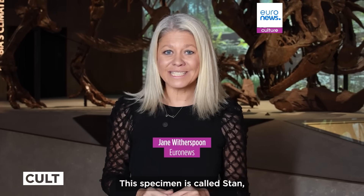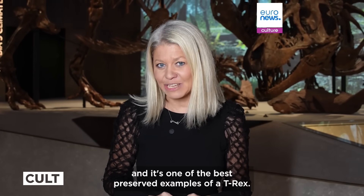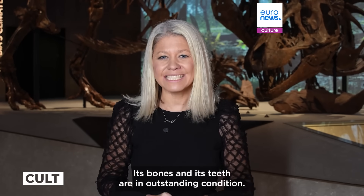This specimen is called Stan, and it's one of the best preserved examples of a T-Rex. Its bones and its teeth are in outstanding condition — have a look.